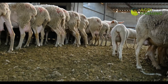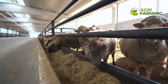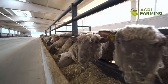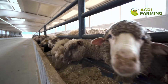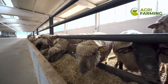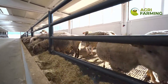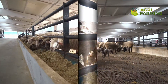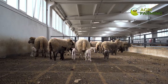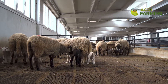Proper housing is essential for sheep well-being and productivity. Modern environmental control systems in sheep barns can regulate temperature, humidity, and ventilation automatically. We'll explain the importance of creating an optimal living environment for your sheep and show how technology can help maintain this environment, leading to improved wool and meat quality.